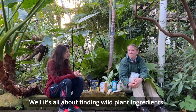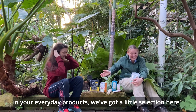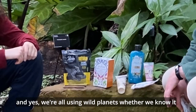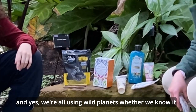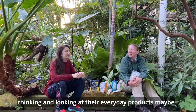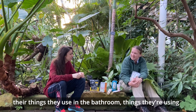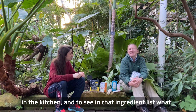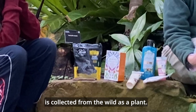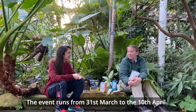It's all about finding wild plant ingredients in your everyday products. We're all using wild plants whether we know it or not, and the event is to really get everybody thinking and looking at their everyday products — maybe things they're using in the bathroom, things they're using in the kitchen — and to see in that ingredient list what is collected from the wild as a plant.